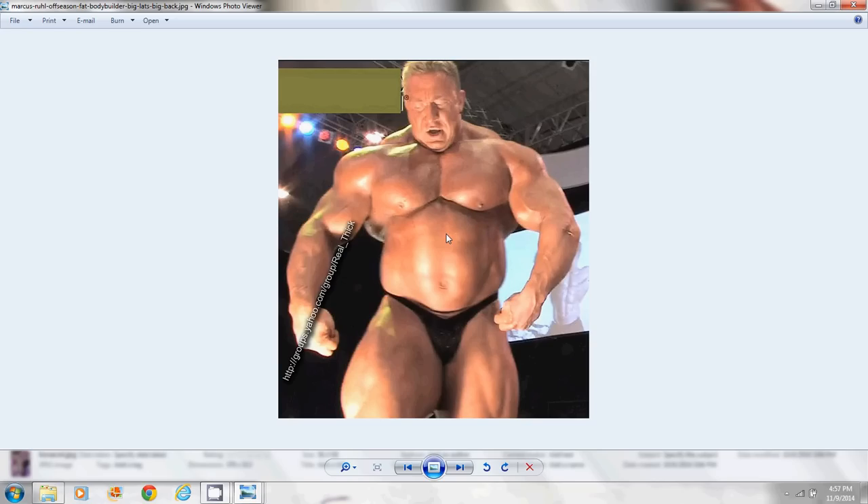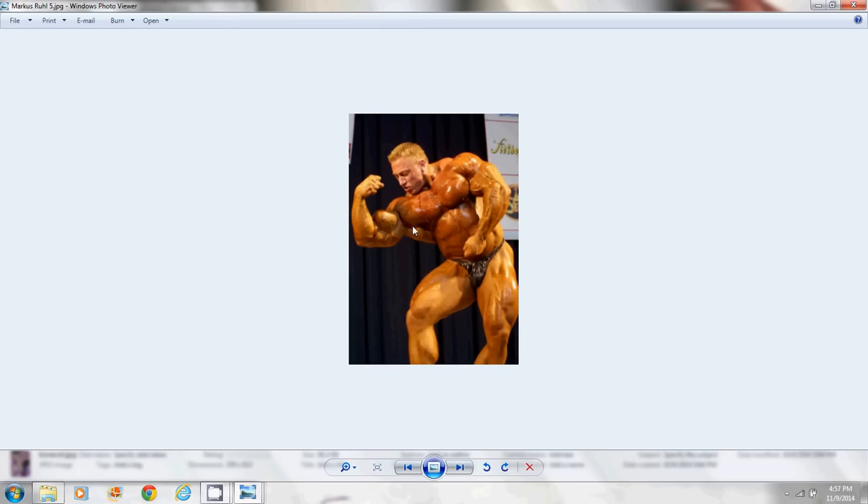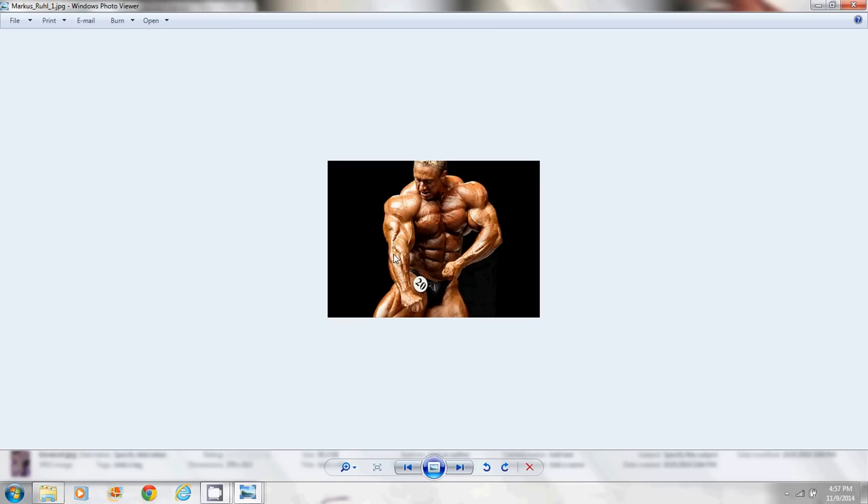We're going to talk a little bit about GH and how it might be causing this. In my previous video about Palumboism I got a lot of comments with a lot of theories — nobody knows for sure what causes it. It's not a real disease, it's just a term that fans of bodybuilding and people in the industry have given this look. Marcus Ruhl — you can see the gut, but he's a mass monster. Look at the peaks on those biceps, the thickness of his chest, his traps are insane. The point is these guys didn't start out with Palumboism — they all looked great at some point.